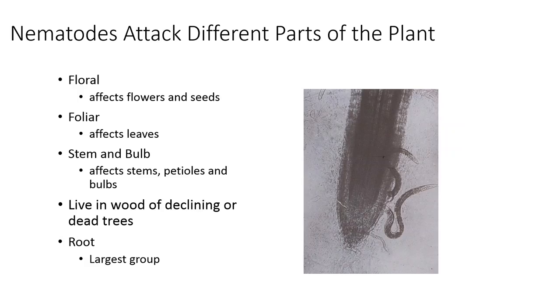Different parts of plants can be affected by nematodes. There are floral parts where they affect flowers and seeds, foliar feeders that get into leaves, stem and bulb nematodes affecting stems, petioles, and bulbs like onion and garlic. There are also some that live in the wood of declining or dead trees — things like pine wilt nematode. Then there are root nematodes, which are the largest group. Cyst nematodes are probably one of the major problems in soybean growing areas.